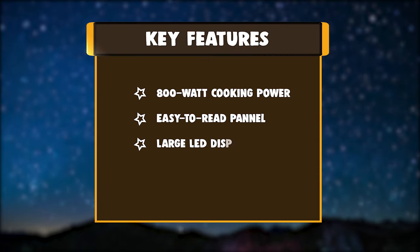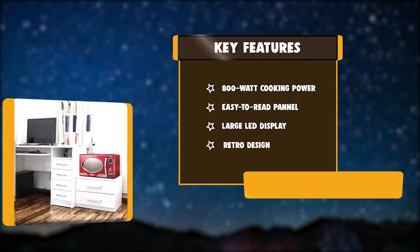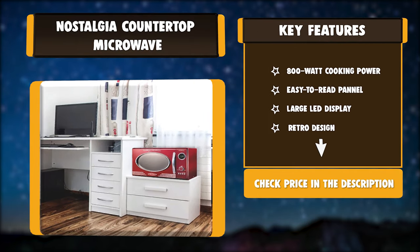Key features: 800-watt cooking power, easy-to-read panel, large LED display, retro design.